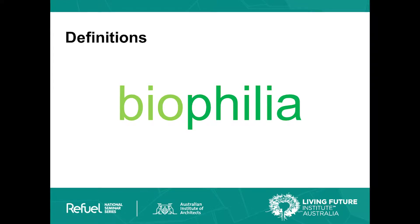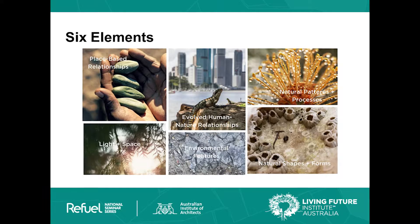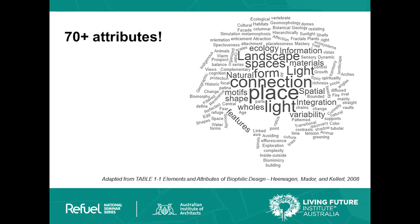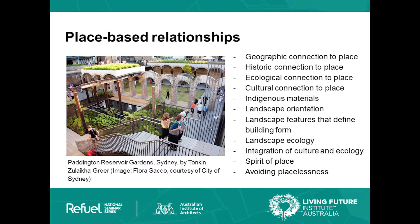E.O. Wilson first coined the phrase biophilia. In his work he wrote about how we as a human species have been hunters and gatherers for most of our existence on earth. While we were hunters and gatherers, we were very focused on having prospect and refuge, being able to have safe spaces, and how we interact with the natural environment.